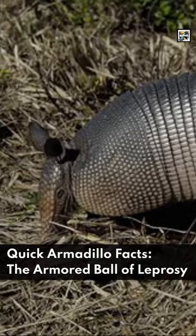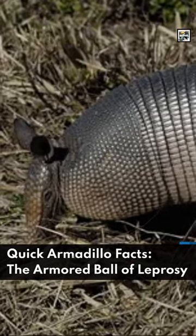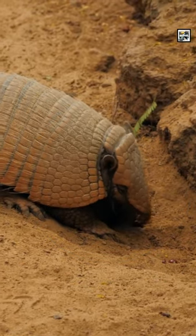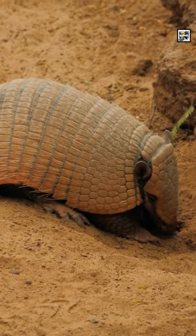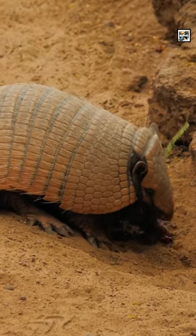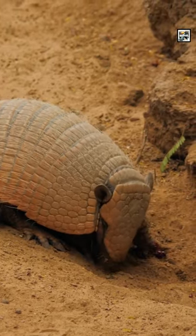Welcome to Animal O'Day: Quick Armadillo Facts, the Armored Ball of Leprosy. Armadillos are a group of about 21 species of small animals in the New World Placental Mammal Super Order. Other animals in this super order include tree sloths and anteaters.